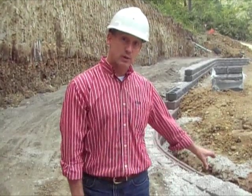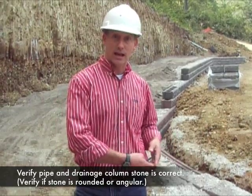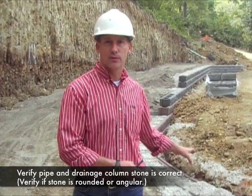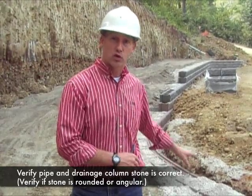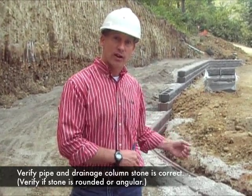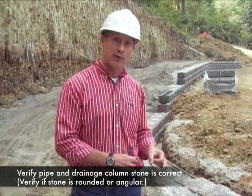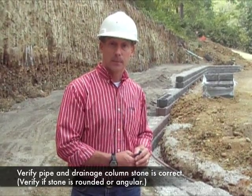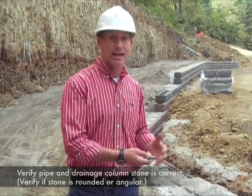The next thing you're going to want to review is the drainage pipe — that it's the correct material, that it is on site and ready to be installed, and also that the drainage column of stone is the correct material. Often the drainage column requires an angular crushed stone material; however, a rounded gravel is what is delivered to the site. A rounded gravel has different characteristics and is the wrong material in some cases.